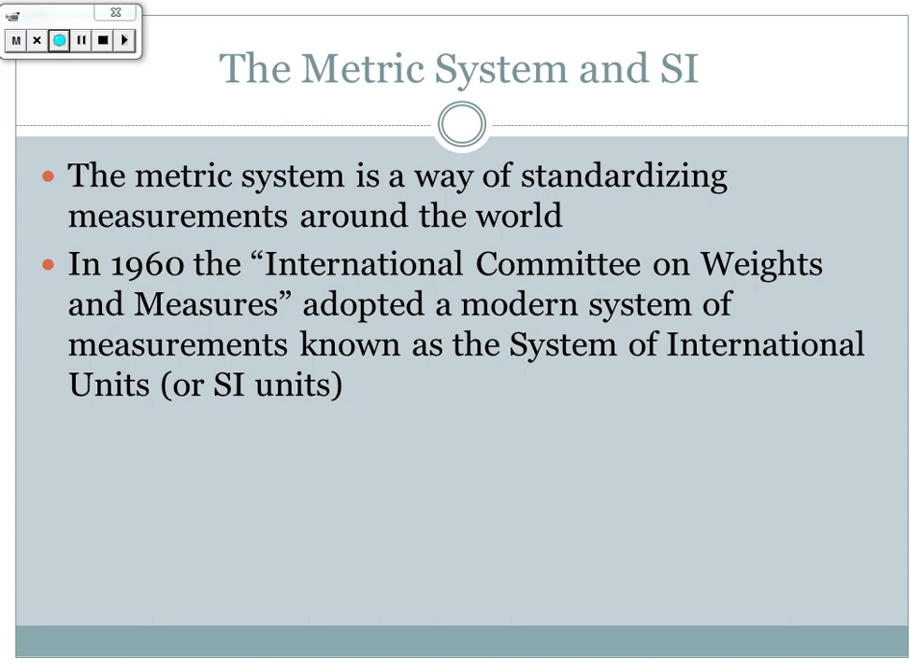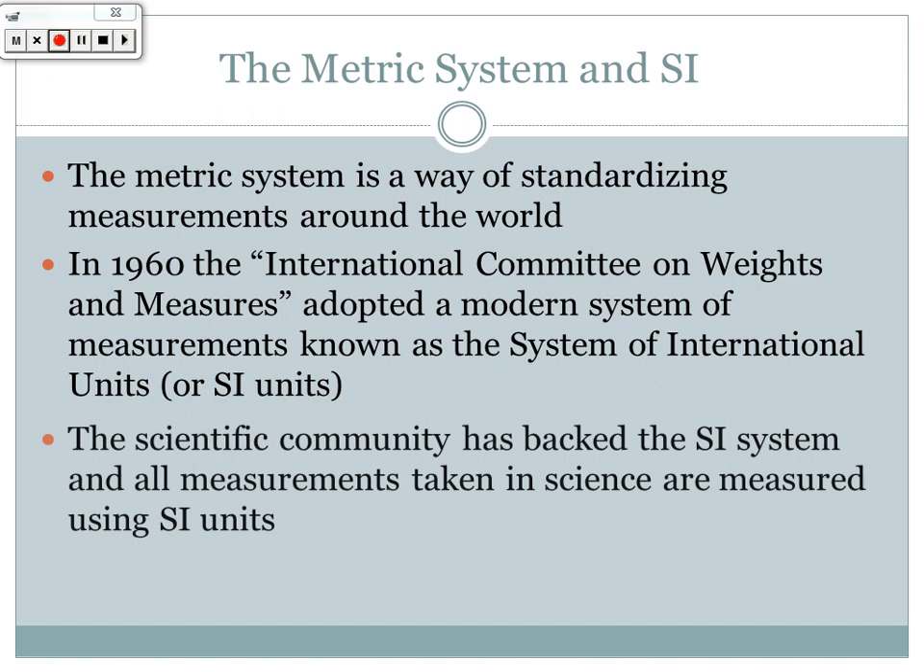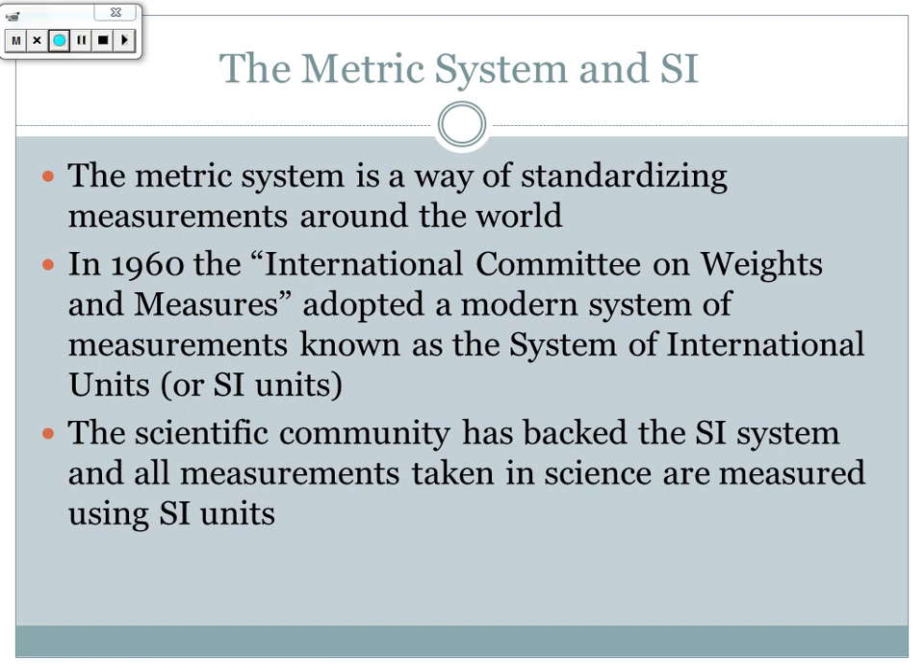The SI units are standard and universal — the scientific community has backed the SI system, and all measurements taken in science use SI units. The only difference for the US is that we still tend to use the English system, for example measuring speed in miles per hour instead of kilometers per hour. Americans are actually the only ones who still use it, but here in the chemistry classroom we will only ever use SI units.